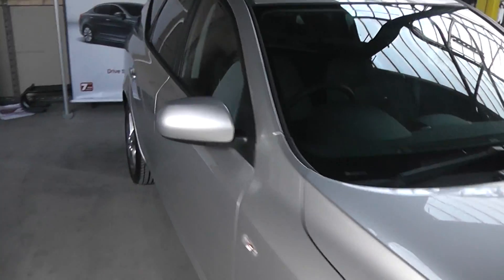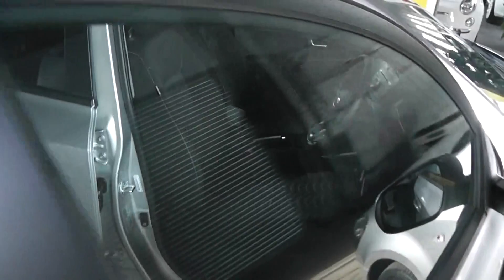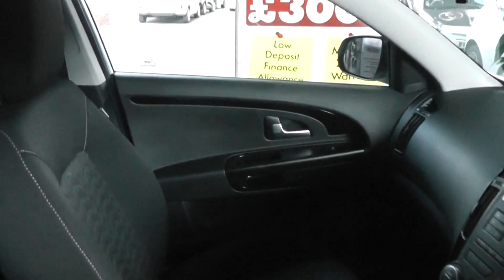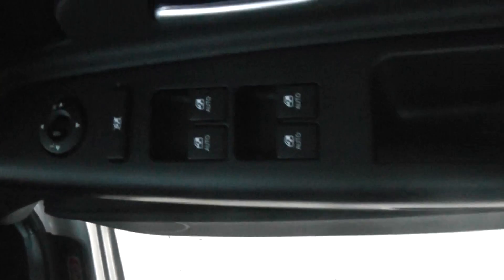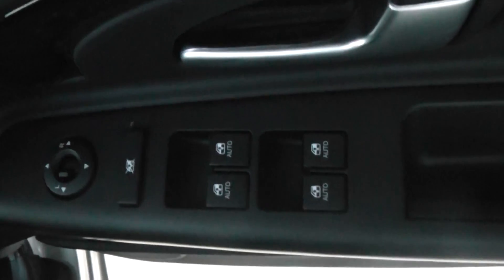Looking now at some of the interior features on the Ceed, you'll see the seats have a black stitch fabric design on them, and also the grey and black plastic finish on the doors and dash. The car has full electric windows and electric mirrors.